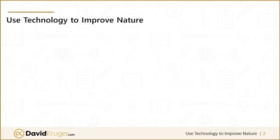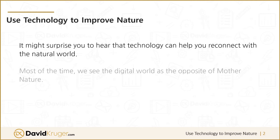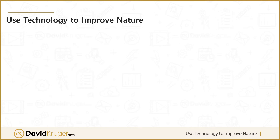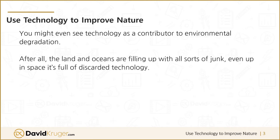Using technology to help us reconnect with nature — it might surprise you to hear that technology can help you reconnect with the natural world. Most of the time we see the digital world as the opposite of mother nature: it's artificial, it's virtual, and you spend a lot of time looking at a screen instead of the landscape. You might even see technology as a contributor to environmental degradation — after all, the land and the oceans are filling up with all sorts of junk.